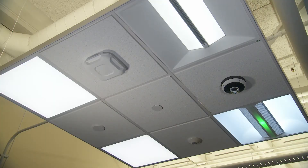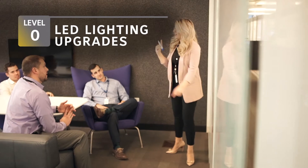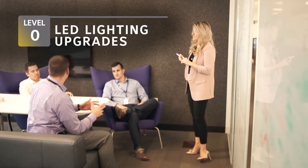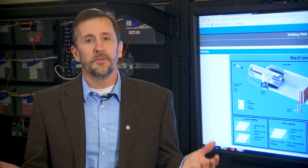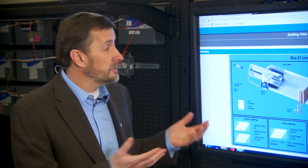By now most building owners know about LED lighting and some have already upgraded. It's a great start, but swapping out conventional lighting for LEDs doesn't take advantage of all the benefits a connected system can offer. So how do you make your lighting future ready? Start thinking beyond the watts and upgrade to a more connected solution.